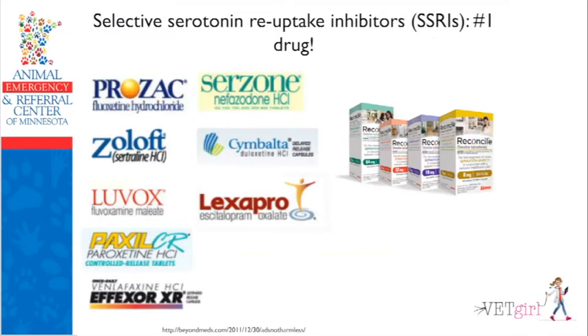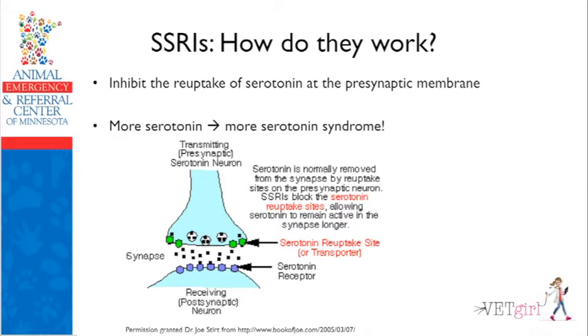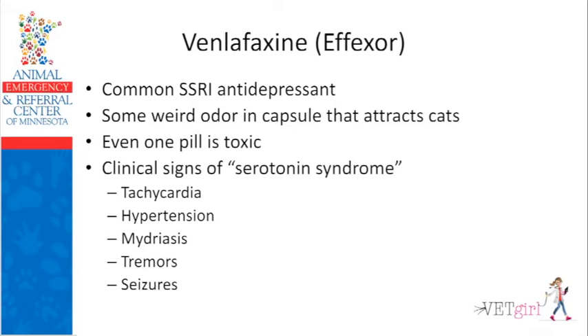The most common type we worry about in cats is venlafaxine or Effexor XR, though you can see the most common SSRI brands listed on the slide. SSRIs work by inhibiting the reuptake of serotonin at the presynaptic membrane, resulting in more serotonin — which in a human is supposed to make them happier but unfortunately results in serotonin syndrome in our veterinary patients. Classic signs in a cat are agitation, tachycardia, hypertension, and mydriasis — a super pissed off cat with dilated pupils, flicking ears, puffed tail, tachycardia, hypertension, and potentially tremors and seizures. One pill is toxic in a cat.